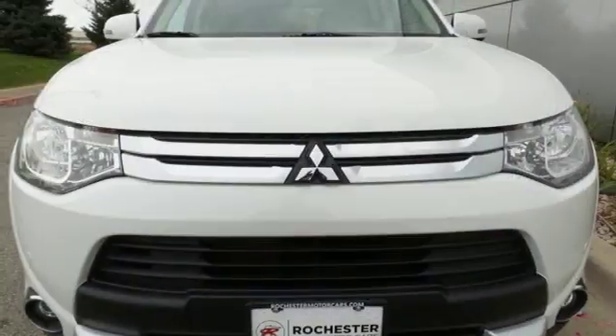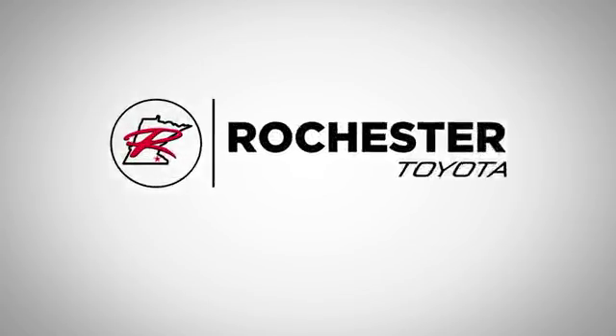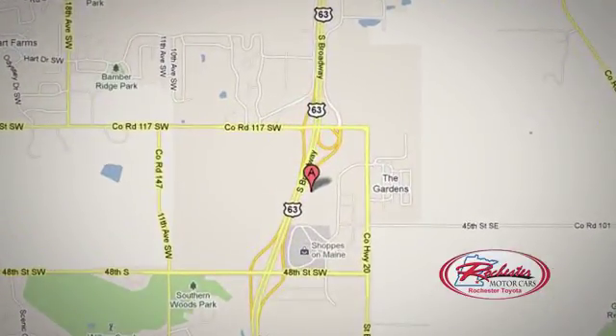Experience this Outlander for yourself today. Come in and take it for a test drive. 63 South in Rochester, Minnesota. Call, click, or stop in today. We're conveniently located between 40th Street and 48th Street Southeast on Highway 6.